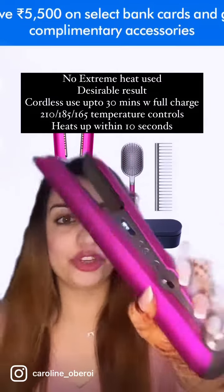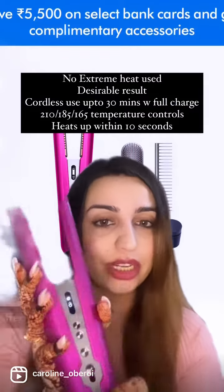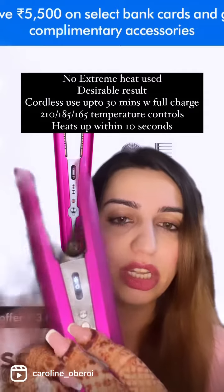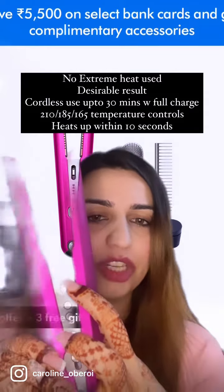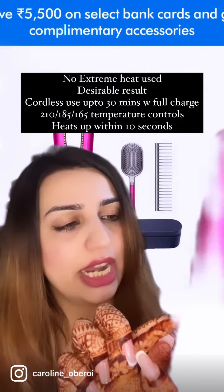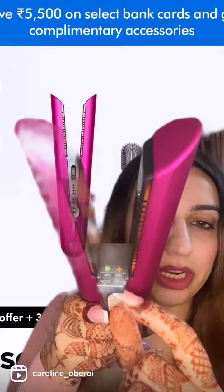So if you're traveling, with a fully charged device you can use it for up to 30 minutes. It comes with three temperatures — as you can see, three temperatures. I usually use it on medium which is 185°C, then 210°C at the top. It also comes with a home and aeroplane mode — it's a little hot but yeah.